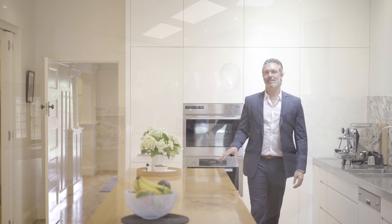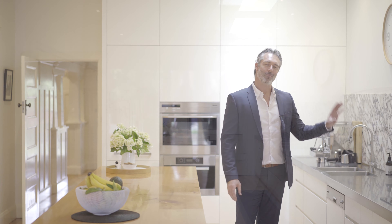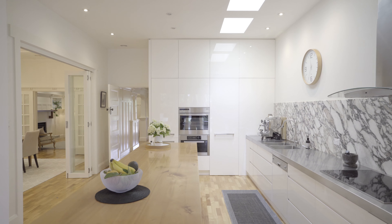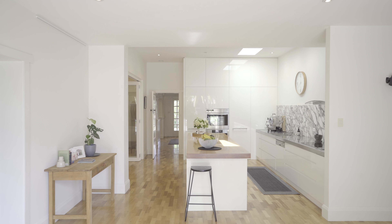The kitchen is a modern beauty and a perfect family domain with stainless steel bench tops, marble splashbacks, Miele appliances and this huge island bench that's perfect for casual meals.